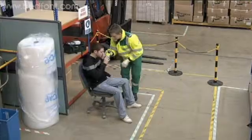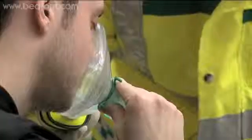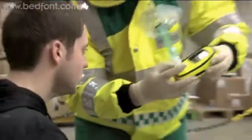The easy to use monitor is robust enough to be used at the scene of an incident. The patient simply takes a deep breath, holds it and then exhales slowly through a sampling system.